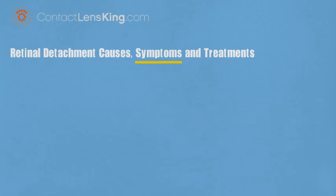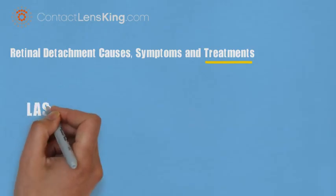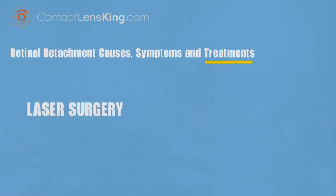How is retinal detachment treated? When caught in time, some treatments may include the following. Laser surgery: in the case of small tears, this treatment uses a laser to reattach the retina back in place.